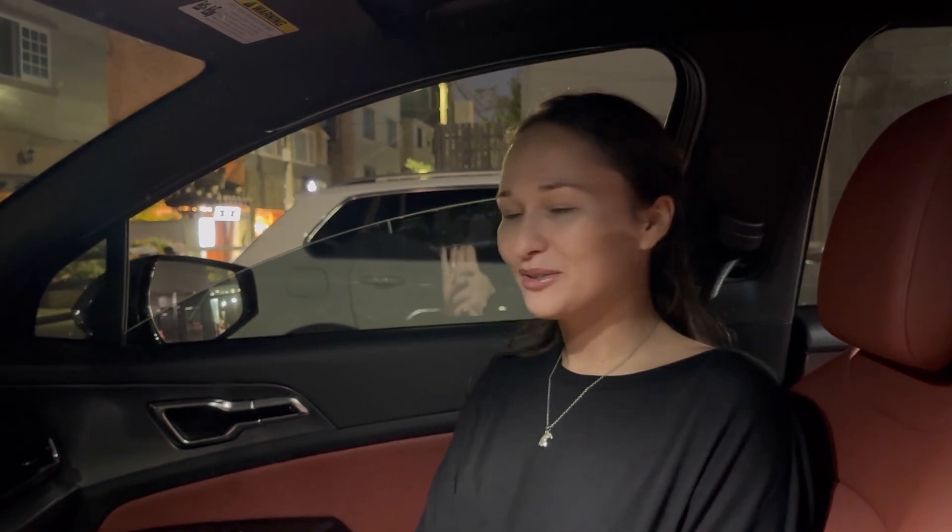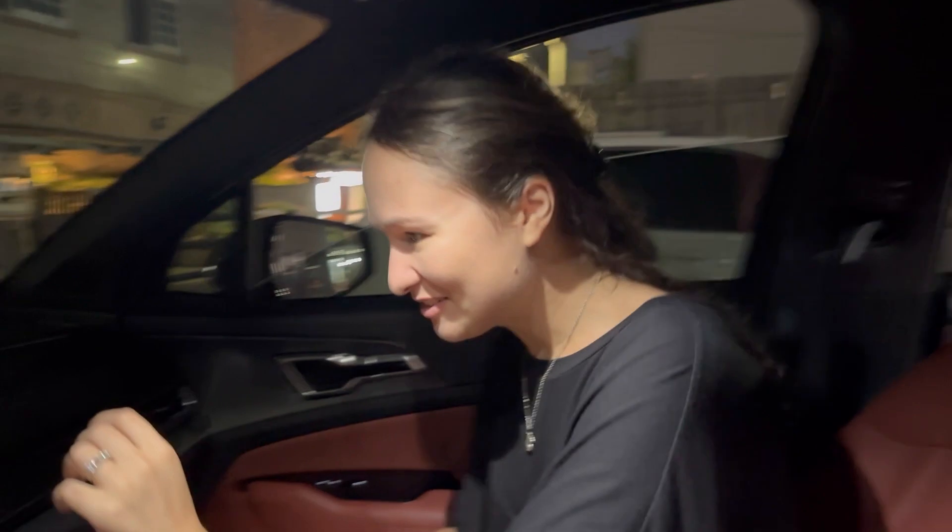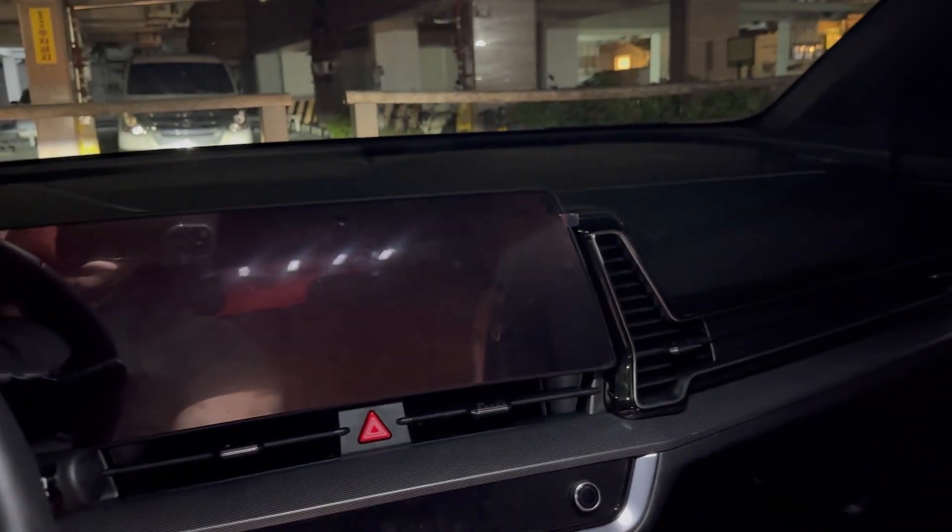We bought our Kia Sportage exactly one year ago in America, and now in Korea we're celebrating its one year anniversary. We're going to finally take this thing off!